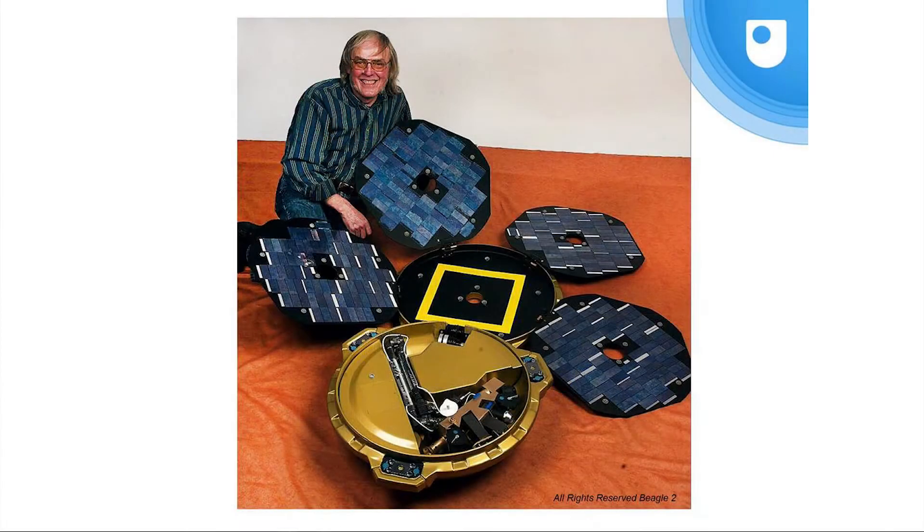But this is the person we're here to remember this evening — this is Colin Pillinger with Beagle 2. I beg your indulgence for a little while: the evening is about Rosetta, but of course Colin is known for his work leading the Beagle 2 project.